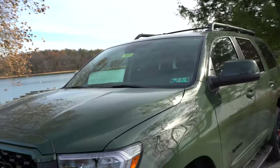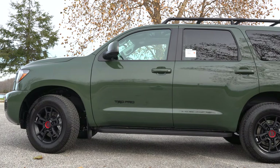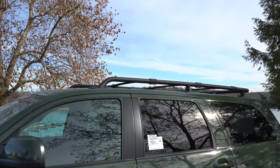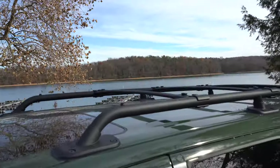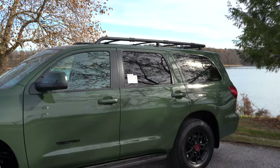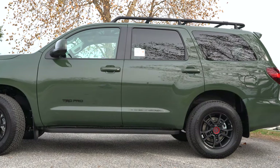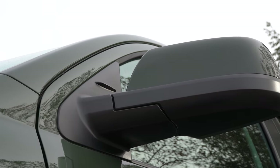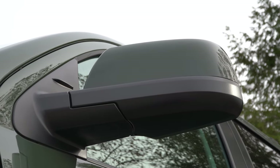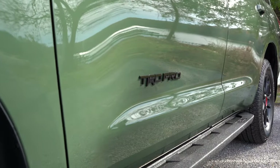Low-profile roof rails come standard — black for the TRD Sport, chrome for most other trims — but the TRD Pro gets raised black roof rails with horizontal crossbars, great for kayaks or snowboards. Rear privacy glass is standard on all trims. Body-colored power-adjustable heated side mirrors are standard for all trims, with integrated turn signals, auto-dimming, and power folding on the Limited and above.